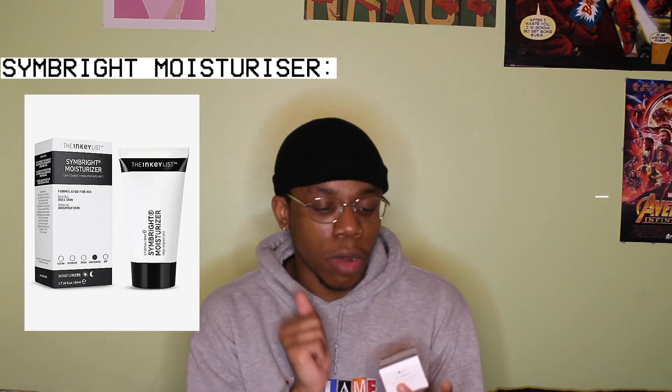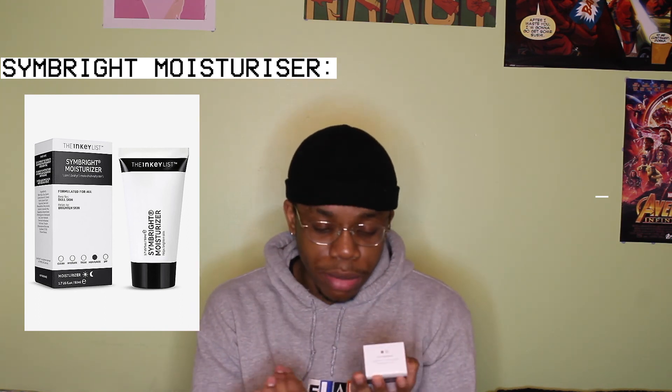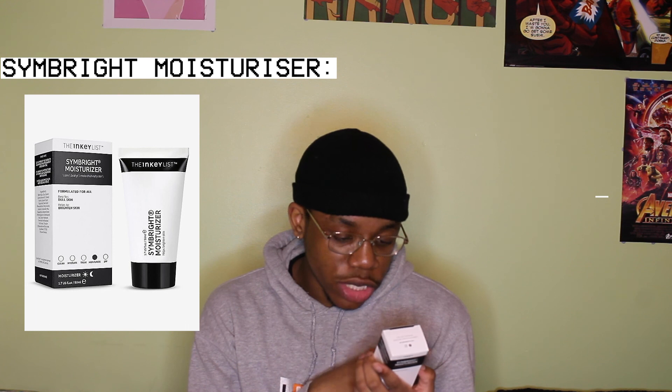Quick rewind — the salicylic acid cleanser is going to replace this Nivea face wash that I've been using. I'm looking forward to using it because it says no fragrance and cruelty-free. I've realized I don't really like fragranced face washes — it gives me a headache. Give me something so I smell clean, but not like flowers. That's not me. Also, this Symbright moisturizer is going to be replacing my Simple moisturizer. It's best for dull skin, helps to brighten and improve appearance of uneven skin tones, and it also optimizes skin moisture and hydration levels.